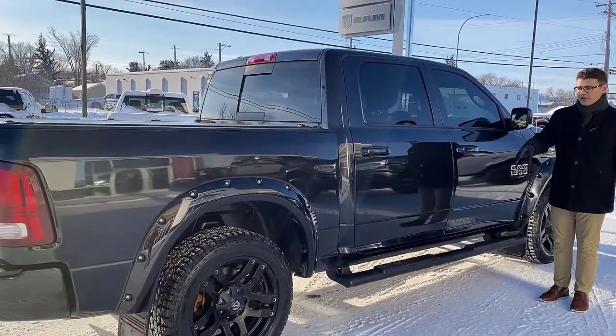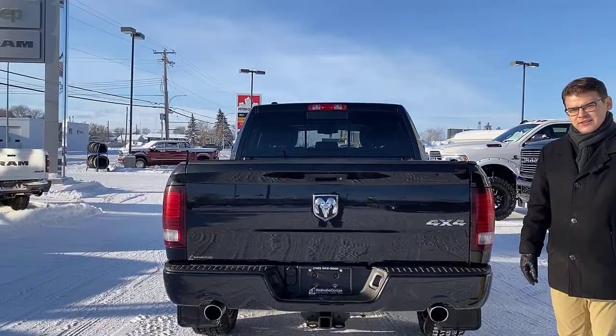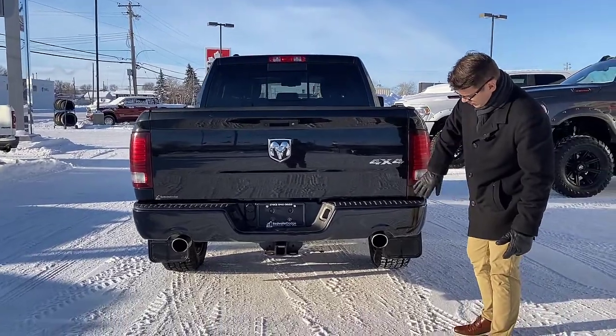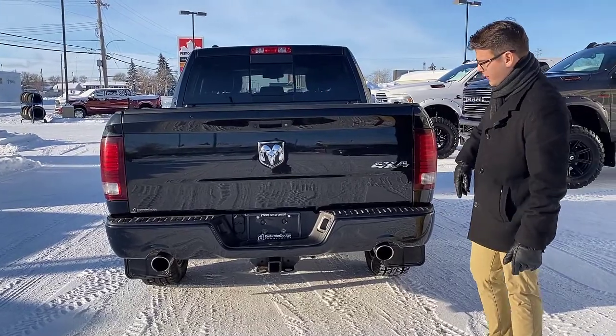Making our way to the back, you'll notice the sport color match bumpers, your dual exhaust, and you've got your trailering package down there.